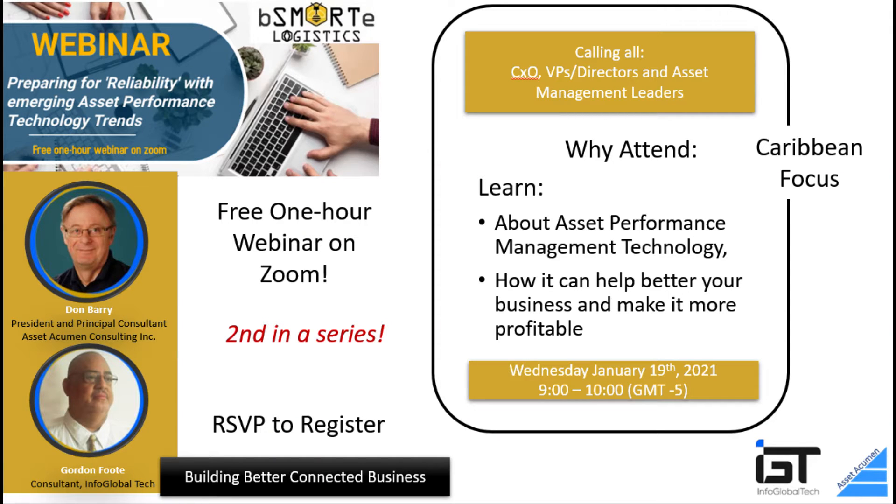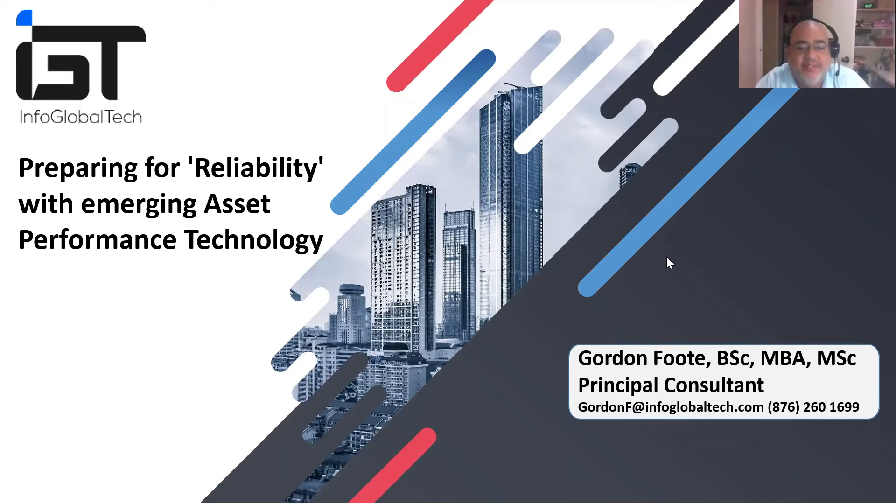You're watching a webinar called 'Preparing for Reliability with Emerging Asset Performance Technology Trends.' This webinar is sponsored by B-Smart Logistics, IGT, and Asset Acumen Consulting. It features a program hosted by Gordon Foot of IGT and Don Barry from Asset Acumen Consulting.